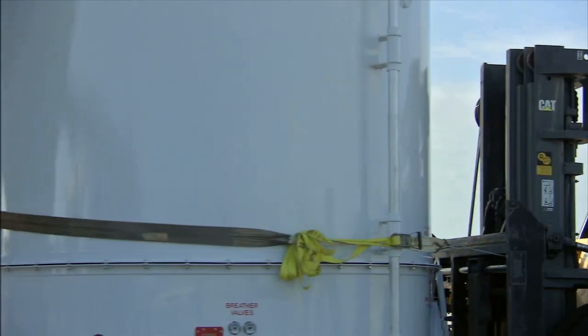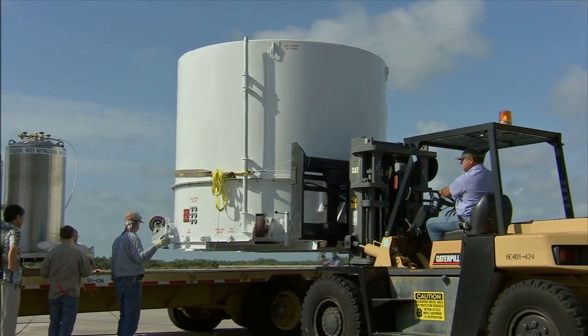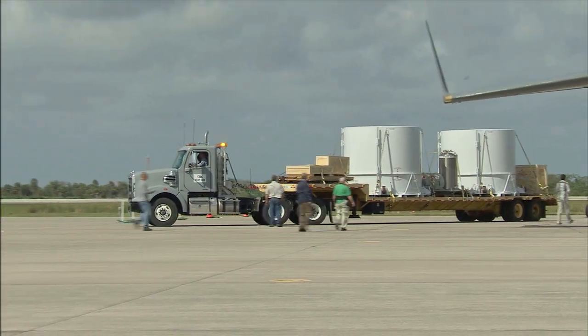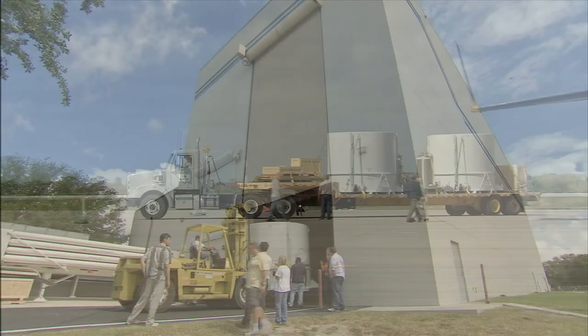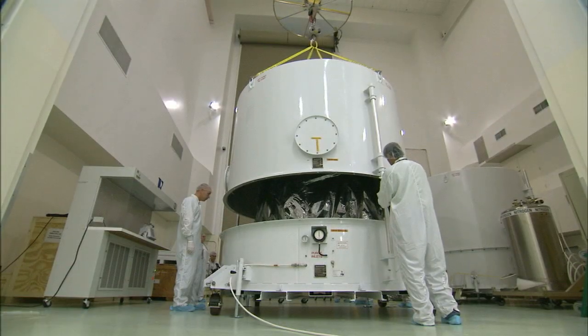Built by the Applied Physics Laboratory in coordination with NASA's Goddard Space Flight Center in Maryland, the probes arrived in canisters inside a cargo aircraft at Kennedy Space Center in Florida in May. They were taken to Astrotech where they could be processed inside a clean room for launch.